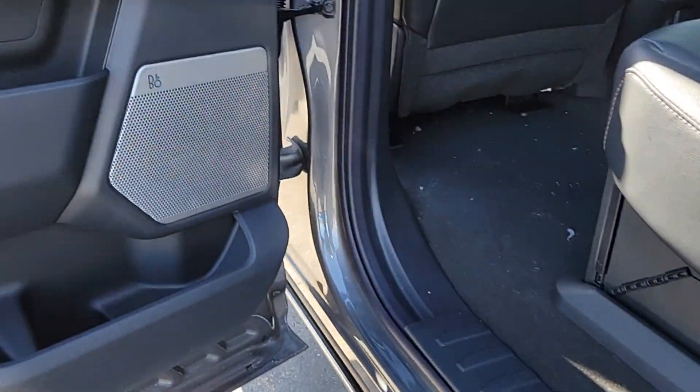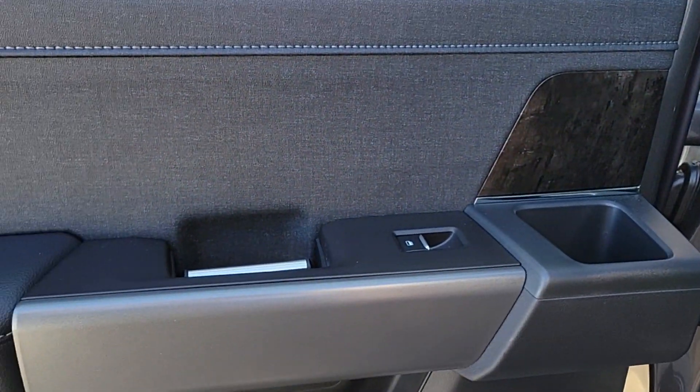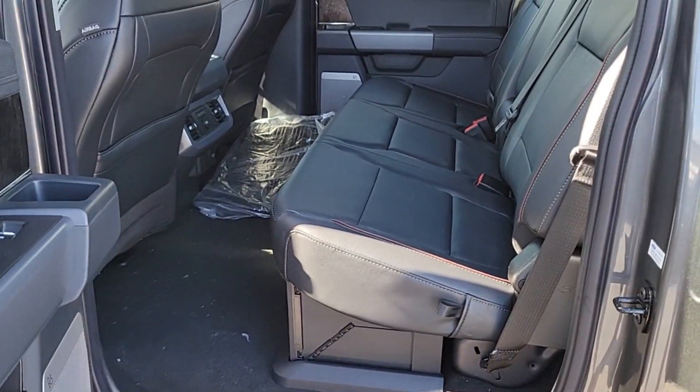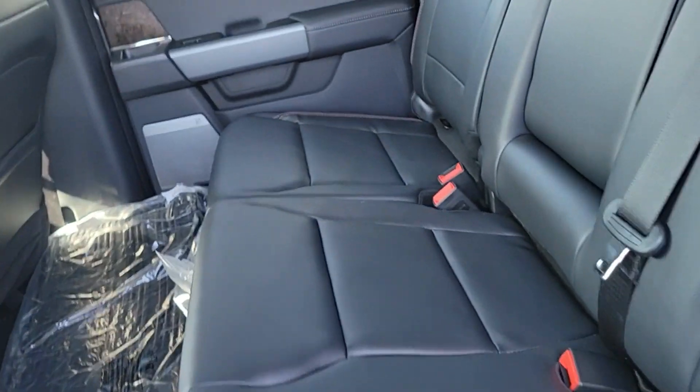See how comfortable capable can feel when you get into this CanDo F-250. Take it out for a test drive and see for yourself. Our professional staff looks forward to giving you excellent service.